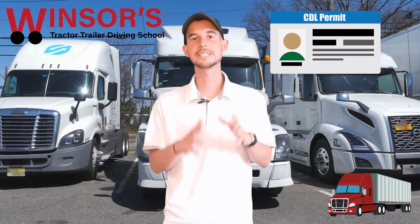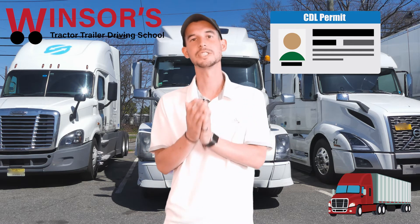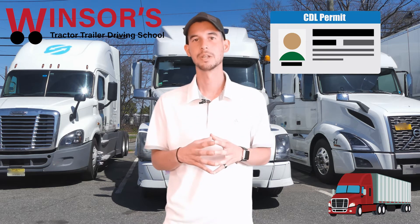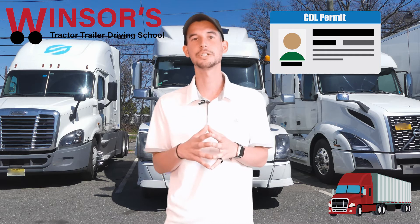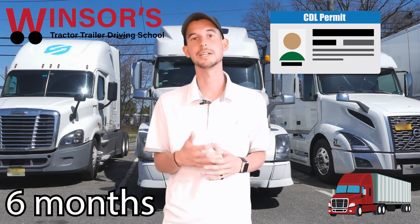Both of those documents have an expiration date on them. Sometimes the expiration dates are the same exact date; sometimes they are different dates. It all depends on when you get that paper or card issued to you.